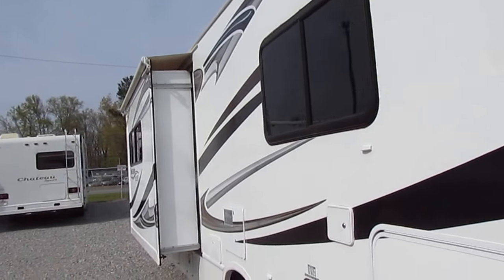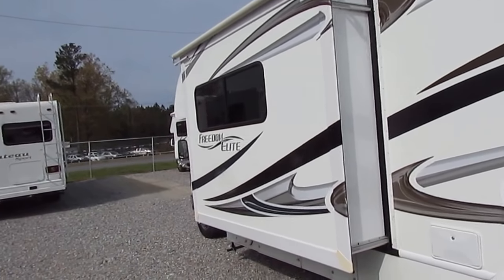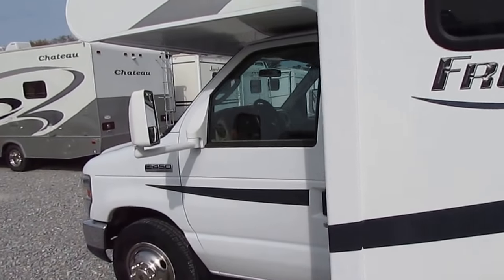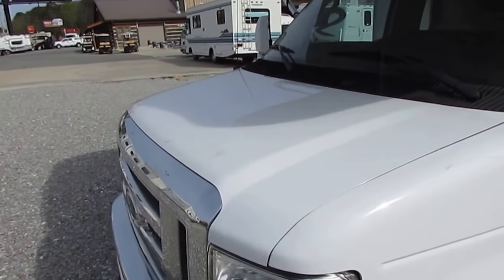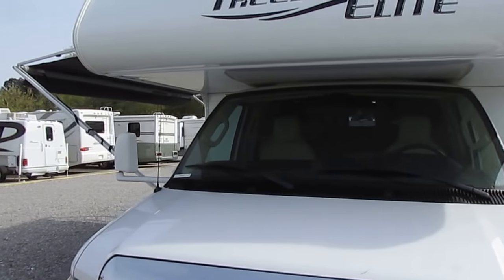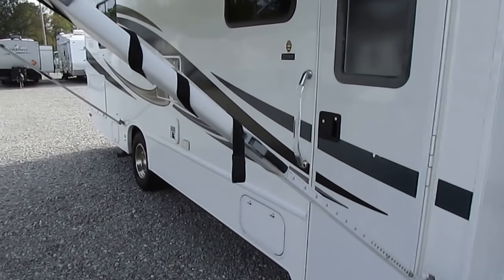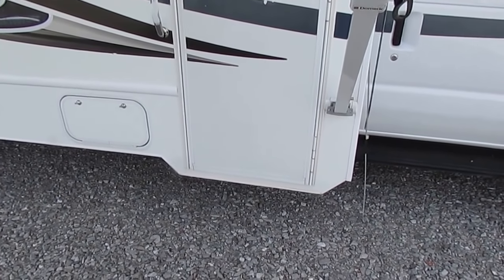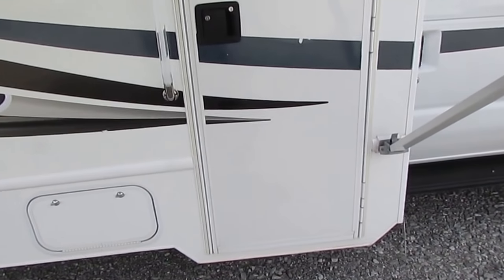It does have one slide-out with a slide topper. Got a 4KW generator with less than 10 hours on it — running right now, powering everything up inside. Windshield looks great. I love that new-style forward front end on these Class Cs; it really sets it apart with all that chrome. The cab-over looks great. The awning's in great shape. One thing I like about these newer Thor motorhomes is they don't have a traditional step, so you don't have to worry about hitting a low spot and bending it. Believe me, that's aggravating.